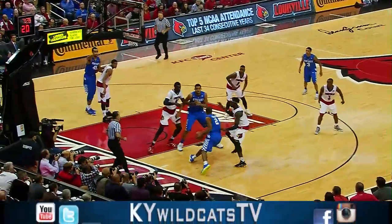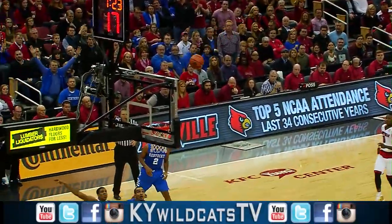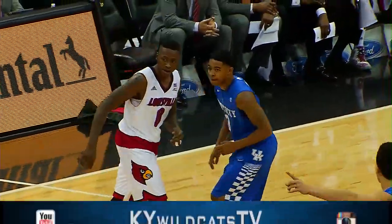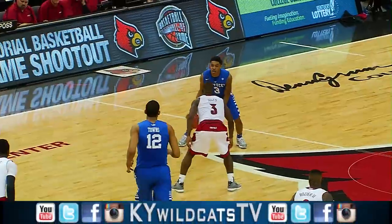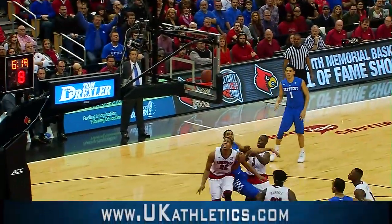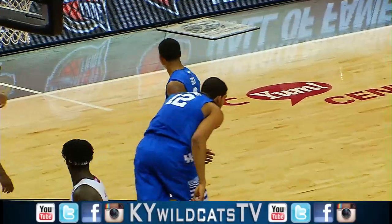Hudson in the left corner. Aaron drives baseline, splits two defenders, out to Uless — straight away three ball. Good. First Andrew Harrison found Tyler Uless. Uless out near the timeline, 10 to shoot — Uless into the paint, pull-up 10-footer. Got it. Young fella.